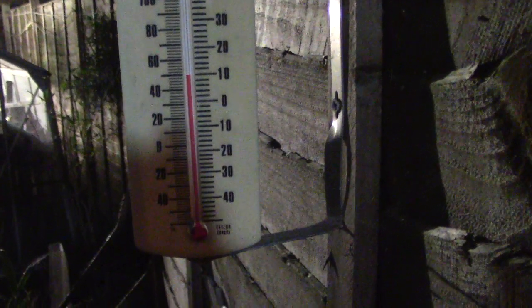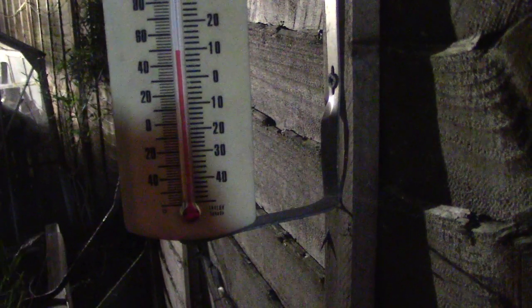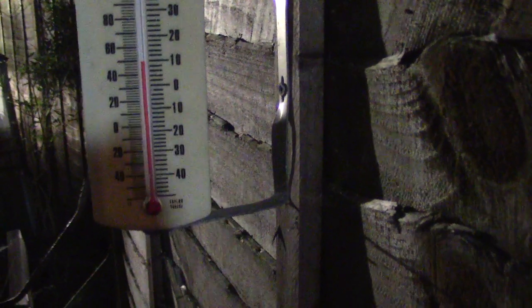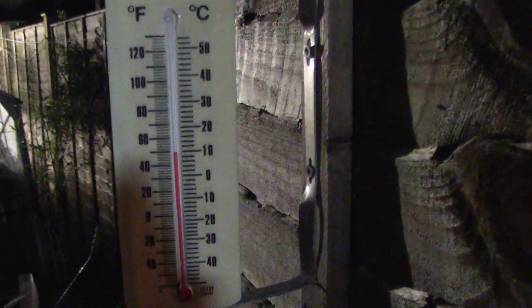I don't know how these are going to turn out. It's really comparatively mild tonight. There's the temperature — 10 degrees Celsius, or if you like, 50 degrees Fahrenheit. They don't use that now. So let's have a look inside.